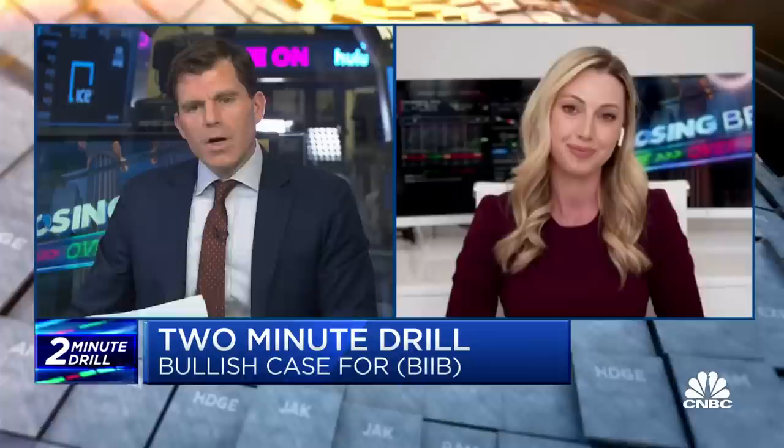So you say short-term $214, target $224 somewhat longer term. So maybe the run can continue there.